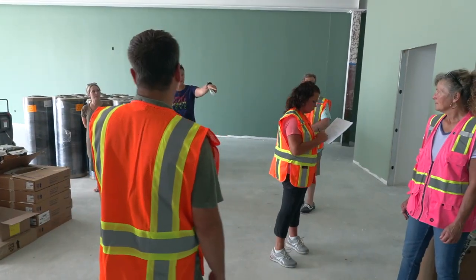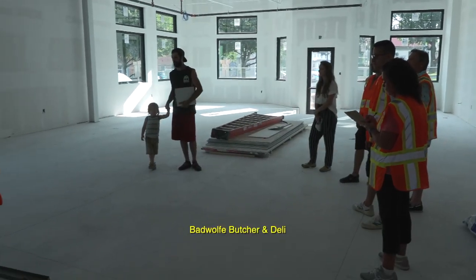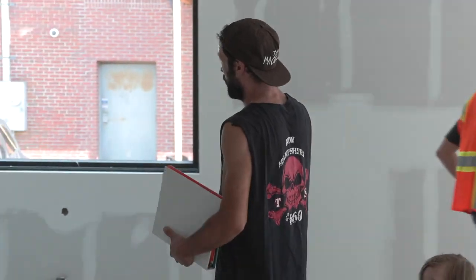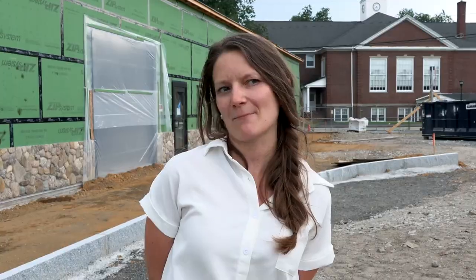Finally, we have a local market and butcher shop coming in. A husband and wife are starting that business — Bad Wolf Butcher. Come check them out. They're planning to open sometime in September.